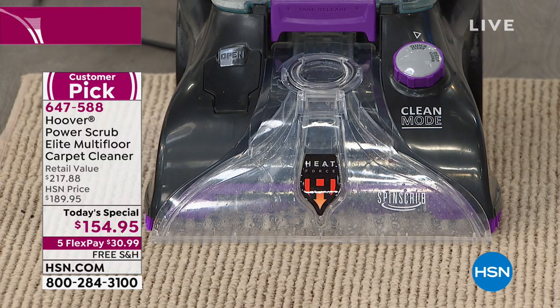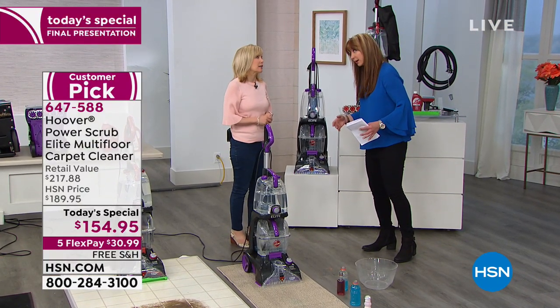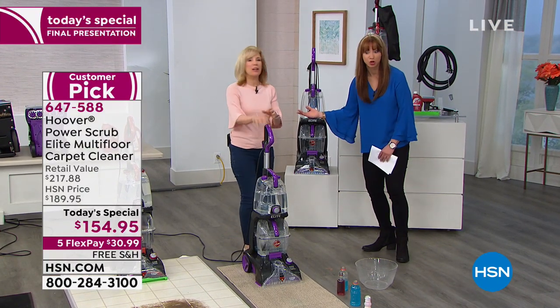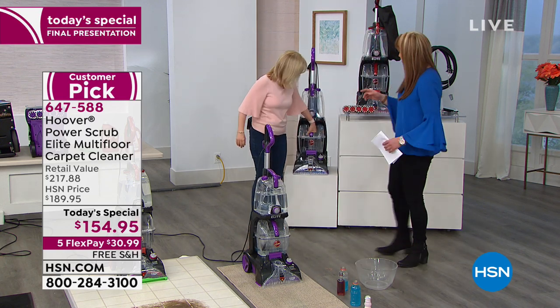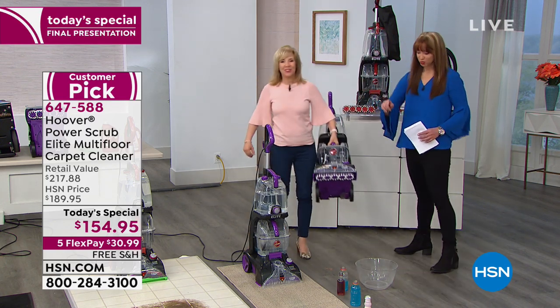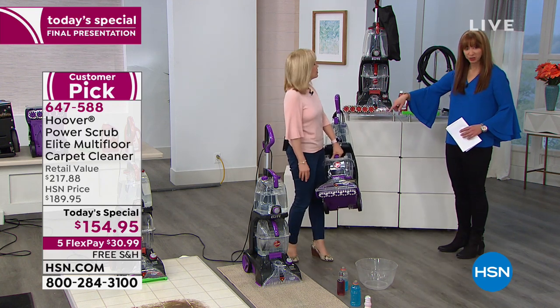If you were pushing a regular carpet cleaner, you would be worn out by this time of the day. It weighs about 18 pounds — she can lift it up. You choose what I call the power purple or the red. The purple is the most limited.